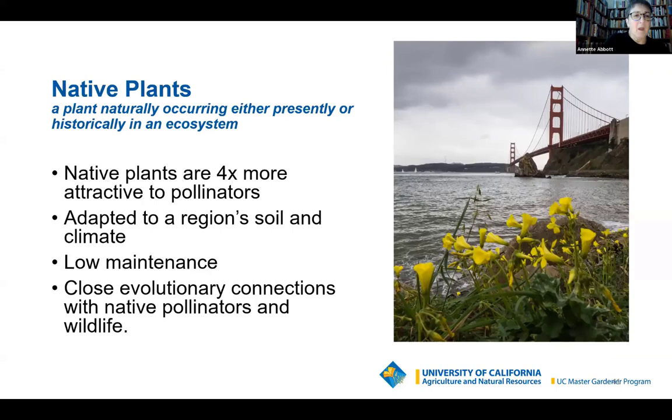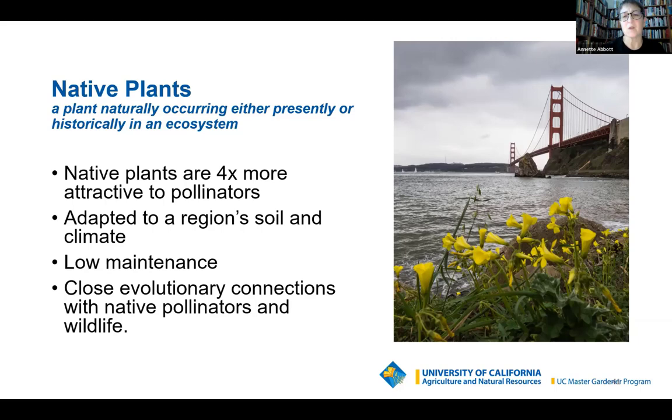Native plants are four times more attractive to pollinators. They've co-evolved together and know how to work with each other. Gordon Frankie's UC Berkeley Urban Garden has shown that when both natives and non-natives are planted, native bees always gravitate toward the native plants. They're adapted to the region's soil and climate, and the big selling point for me is that they're low maintenance. Herb gardens also have a lot of flowering things — I encourage people to leave the flowers on herbs for a while and let the pollinators enjoy them before pinching them off.